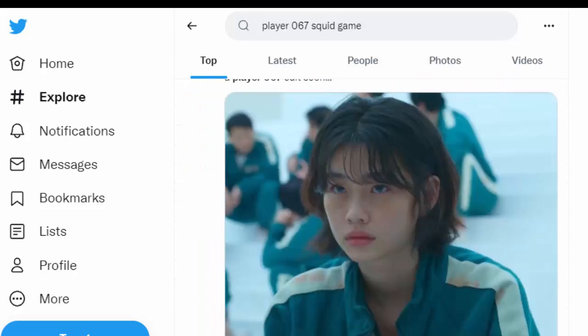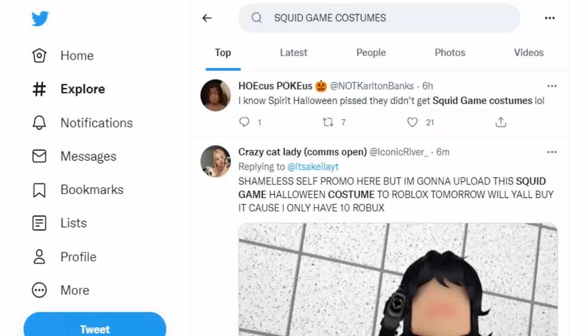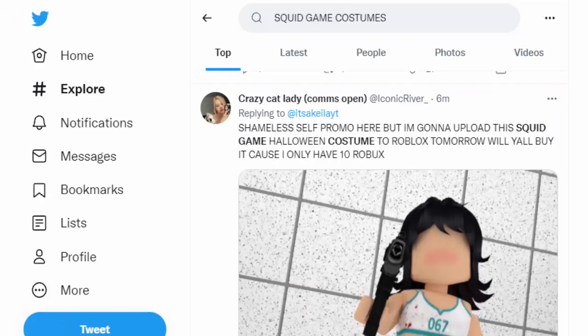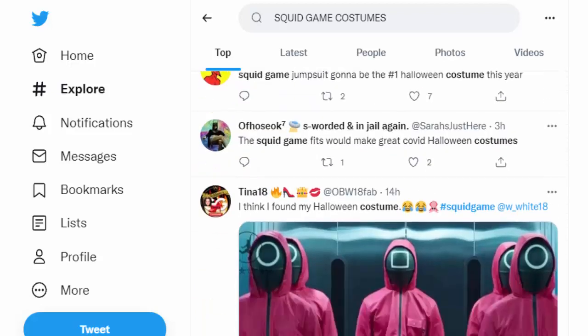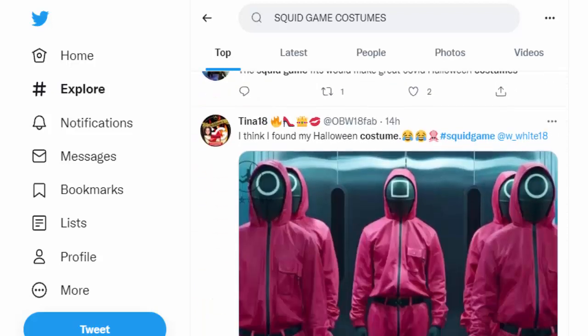Now, Halloween month is here, and it's time for you to choose your costume. Like every year, this season is headlined by outfits inspired by a popular theme. This year, it's the hit Netflix drama, Squid Game.